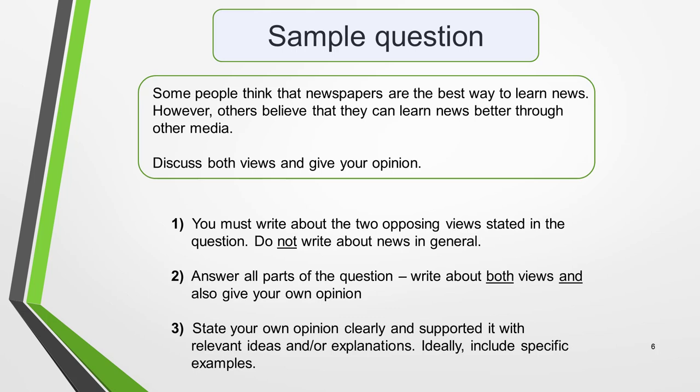In this question, you are required to write about the two opposing views on the best way to learn news. Do not write about news in general. You must answer all parts of the question — that is, you must write about both views and also give your own opinion. If you don't fully cover all these elements, your mark could drop to as low as a band 5. Finally, your own opinion on the best way to learn news must be clearly stated in your essay and supported with relevant ideas and/or explanations. Include specific examples if you can.